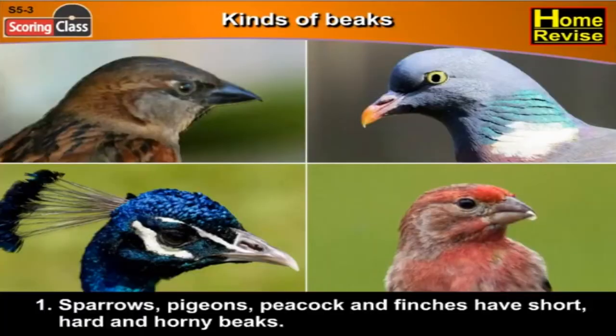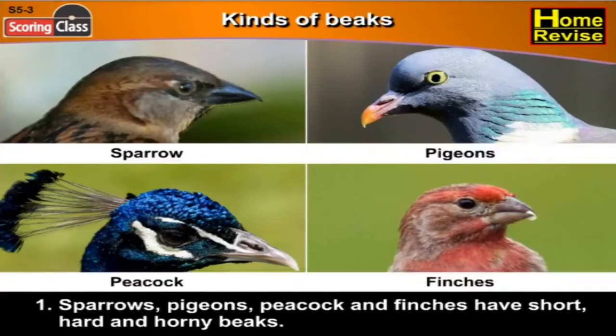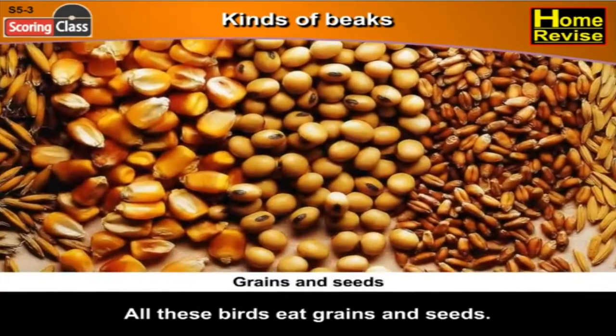Let's have a look at the kinds of beaks. First, sparrows, pigeons, peacock and finches have short, hard and horny beaks. All these birds eat grains and seeds.